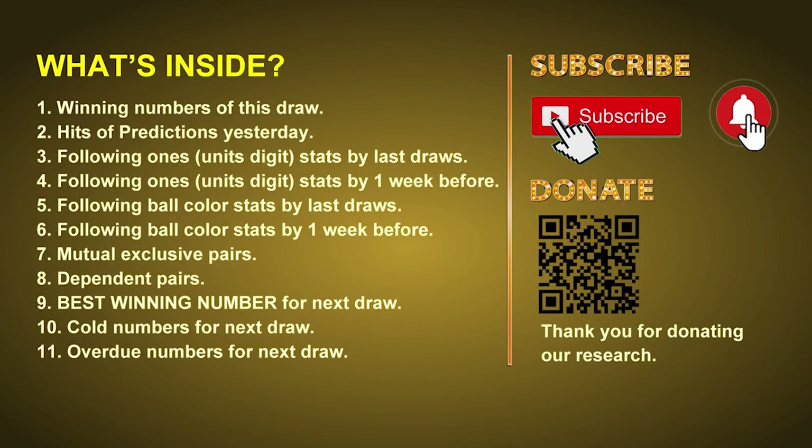Good afternoon my friends, welcome to UK 49's Lunchtime Club. Here we share statistics and probability of UK 49's lunchtime winning numbers and maybe give you some inspiration for numbers of next draw. Please like, share and subscribe our channel if you like it, and don't hesitate to leave us comments. In this video we will tell you the draw result today and review hits of predictions we made yesterday, then we will do some math to find out the best ball color and best winning numbers for next draw, plus tips on mutual exclusive pairs, dependent pairs, cold numbers and overdue numbers.